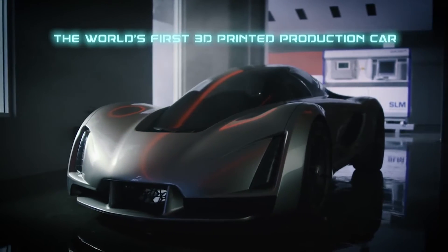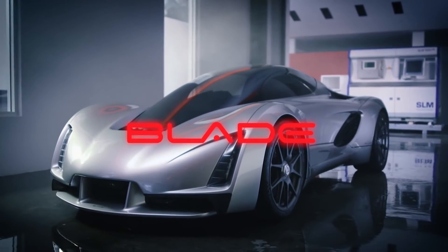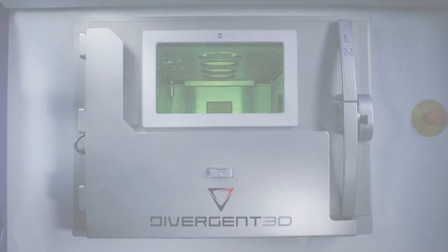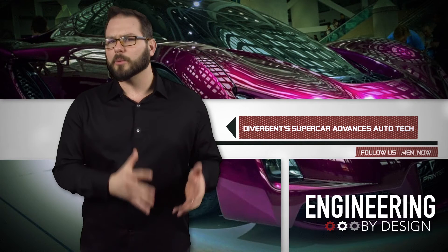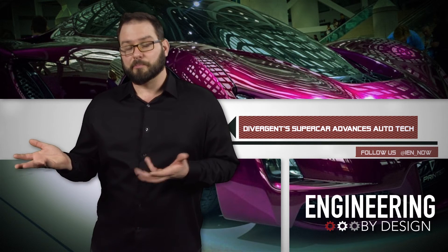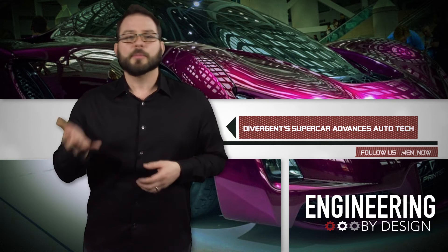It seems like the automotive industry has taken notice. According to 3DPrint.com, Peugeot recently entered a strategic partnership with Divergent. The partnership will not only help the French automobile manufacturer optimize its manufacturing processes and build lighter and safer cars, but it will help make Divergent's technology more mainstream.